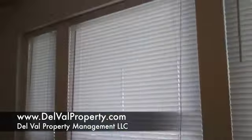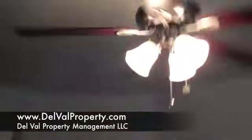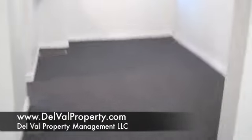New everything: new windows, mini blinds, ceiling fans, nice new carpet, freshly painted.